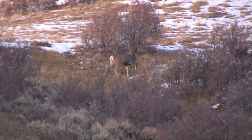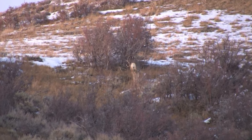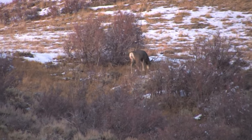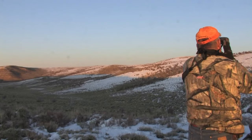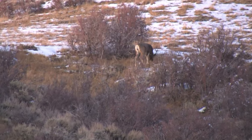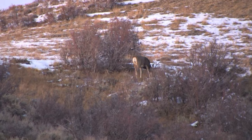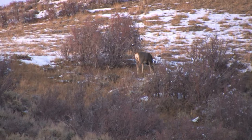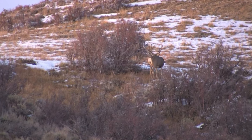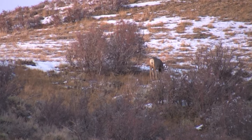That is a trophy buck - look at him, walking away. He's not real wide but he's got really good back tines and his G4, which is his front point, one of them is as long as his back tine. He's got an inline point coming off one of his back tines. We're going to pull away - I think Ike's coming in tonight and he might want to hunt this buck.